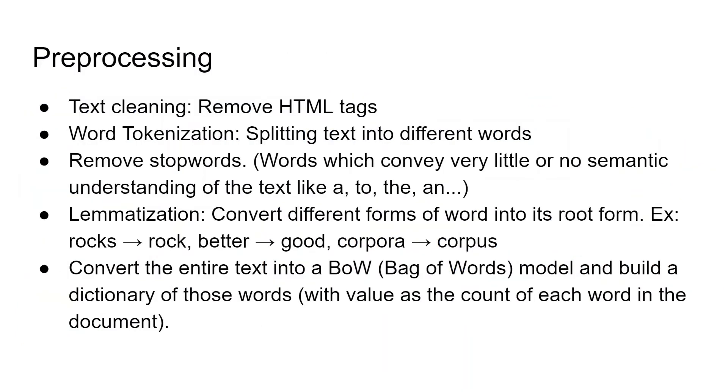Now let's go into detail for each of the processes in this NLP pipeline. In the pre-processing stage, first the text is cleaned — that is, all the HTML tags are removed. Then word tokenization is performed, which is splitting the text into different words at the word level. Then stop words are removed. Stop words are essentially those words which convey very little or no semantic understanding of the text, like 'a,' 'to,' 'the,' 'an,' 'in,' and so on. Then lemmatization is performed, where you convert different forms of the word into its root form. For example, 'rocks' to 'rock,' 'better' to 'good,' 'corpora' to 'corpus.' Then the entire text is converted into a BOW, which stands for bag of words model, and you build a dictionary out of all these words where the values will be the count of how many times each word occurs in the document.